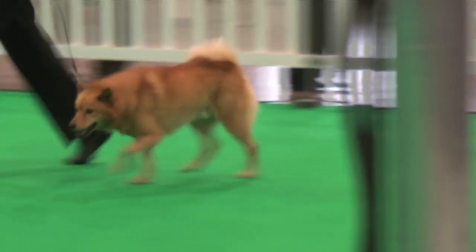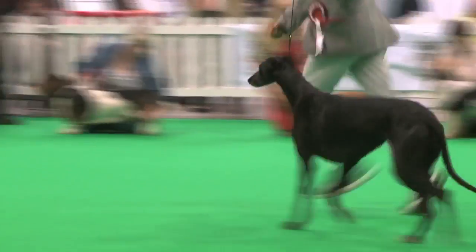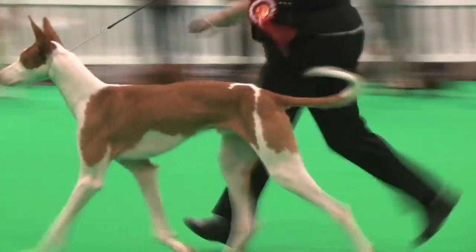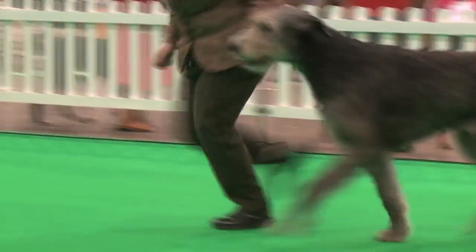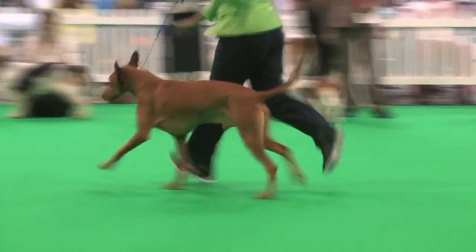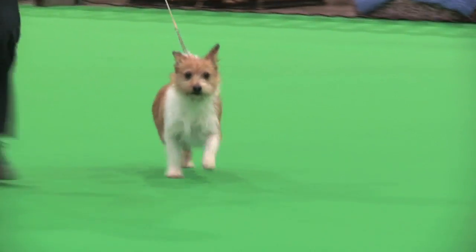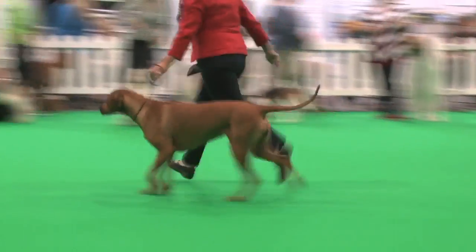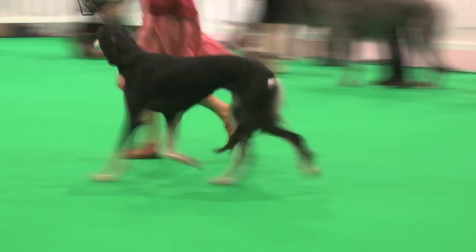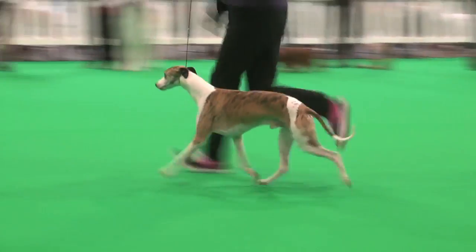Smooth-haired and wire-haired Dachshunds, the Finnish Spitz, the Greyhound, the Ibizan Hound, the Irish Wolfhound, the Norwegian Elkhound, the Pharaoh Hound, the Portuguese Podengo, the Rhodesian Ridgeback, the Saluki, the Sloughi, the Whippet, and the interim are separately classified.